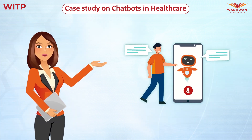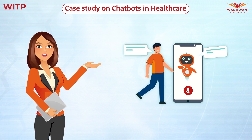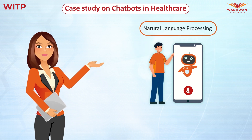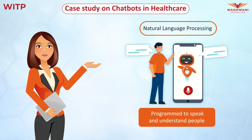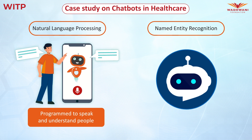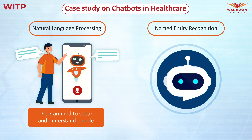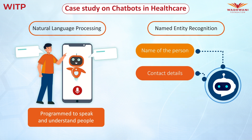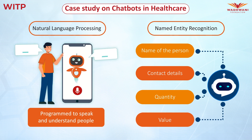These advanced medical chatbots are backed by various supporting technologies. The first technology used in chatbots is natural language processing. Through this technology, computers are programmed to speak and understand people as they talk in the language of their choice. Next is named entity recognition, NER, a subtask of information extraction. NER locates and classifies text into predefined categories, such as the name of a person, contact details, quantity, and value. This classification and retrieval are used for communication tasks.